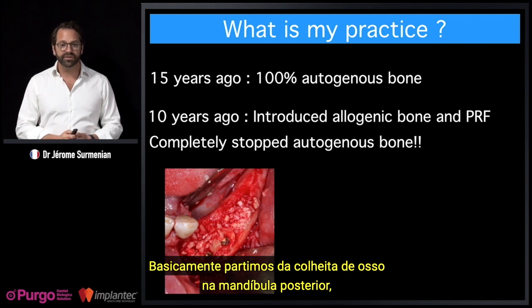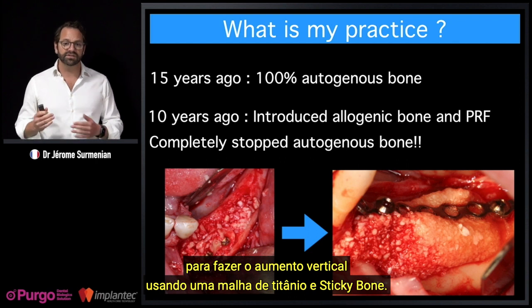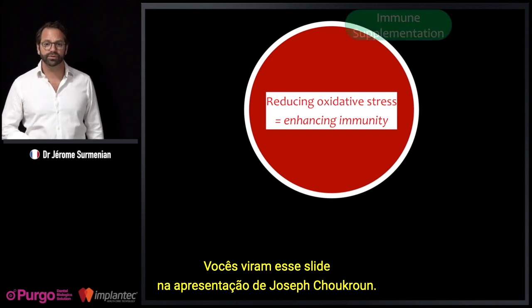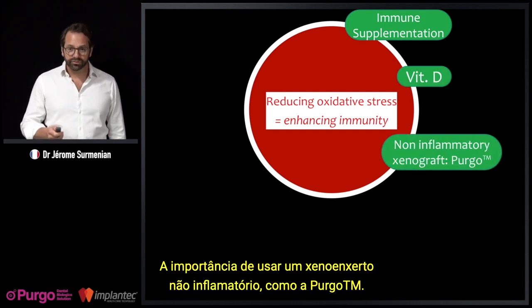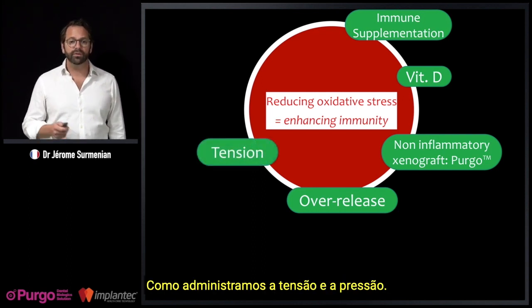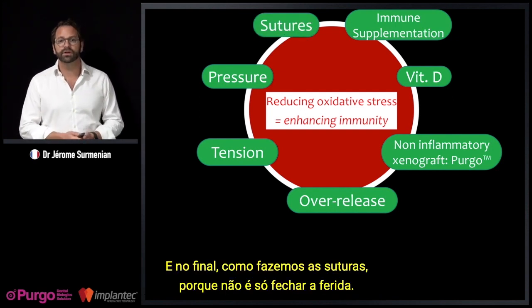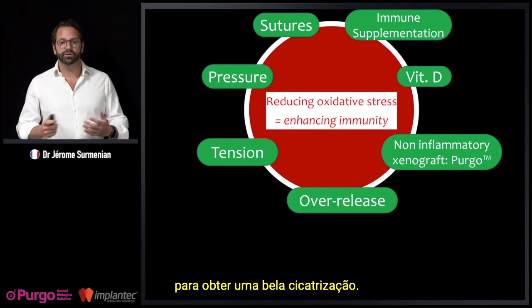Basically, we started from bone harvesting in the posterior mandible — the time and skills it requires for vertical augmentation using a T-mesh and sticky bone. The key elements include immune supplementation, vitamin D, the importance of using a non-inflammatory xenograft like PURGO, and the soft tissue management: how we take care of soft tissue, manage tension and pressure, and how we do sutures — because suturing is not only about closing the wound. There is a specific way to suture flaps to achieve wonderful healing.